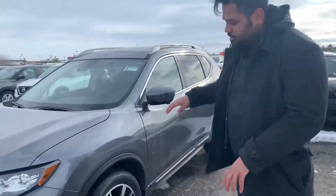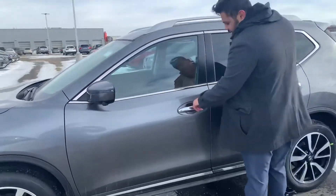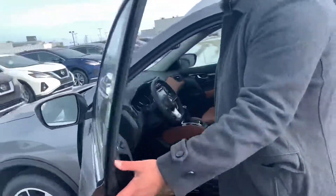On the side you do get those aggressive alloys at 19 inches. And just so you know, you have intelligent entry with this guy — you just press this button once to unlock the driver door.